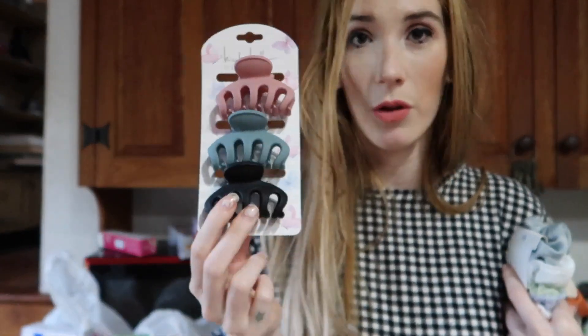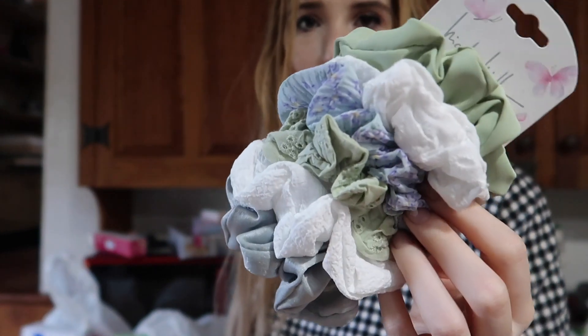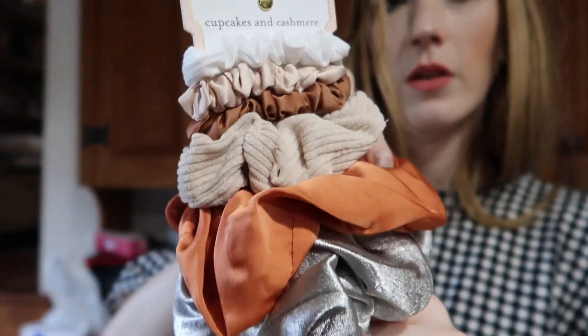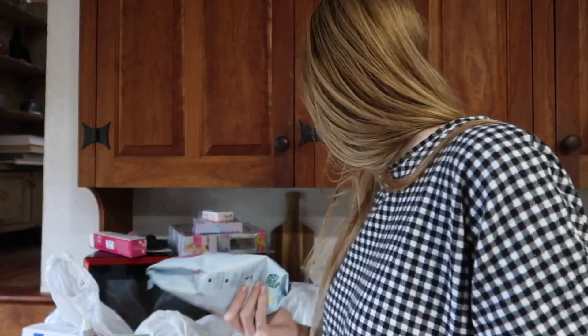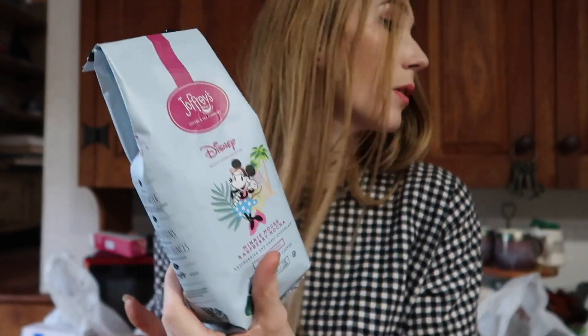My mom got herself more hair clips because I keep stealing her banana clips - shh, don't tell her I'm the one with her banana clips! She got herself these sage and blue hair scrunchies, which are just so pretty. And I got myself - the only autumnal thing I could find - these burnt orange, brown, and silver hair ties. This was the only thing remotely autumnal I could find. Oh, and the last thing from TJ Maxx - I got some Joffrey's Coffee, which is the Minnie Mouse Raspberry Mocha flavor. Joffrey's Coffee is what you can get in the Disney parks, so we always pick it up when we find it at TJ Maxx or Marshalls. It just smells really good.